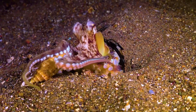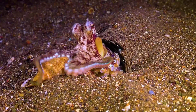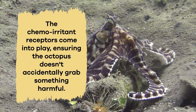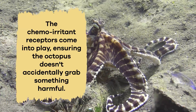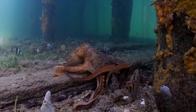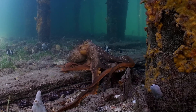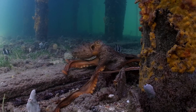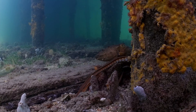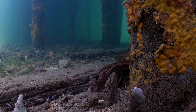Imagine that an octopus spots a crab or a shrimp, its favorite snack. The suction cups spring into action, creating a powerful grip on the prey. The chemoirritant receptors come into play, ensuring the octopus doesn't accidentally grab something harmful. With this sophisticated combination of sensors and suction power, the octopus can swiftly and accurately capture its prey, becoming a true master of underwater hunting.